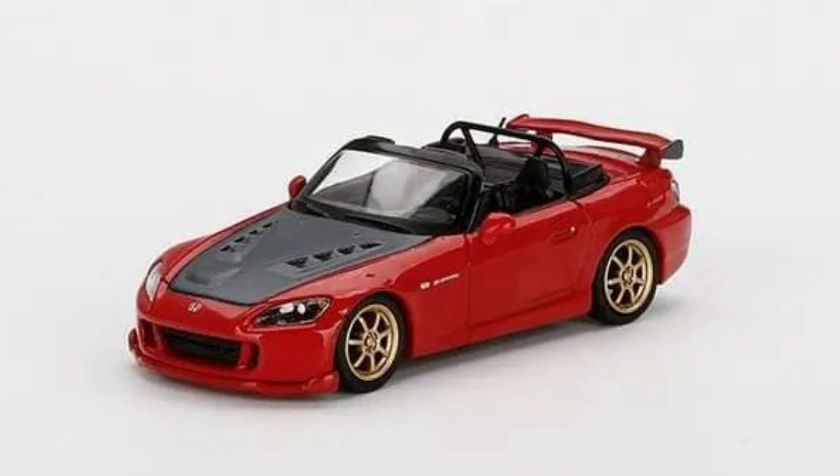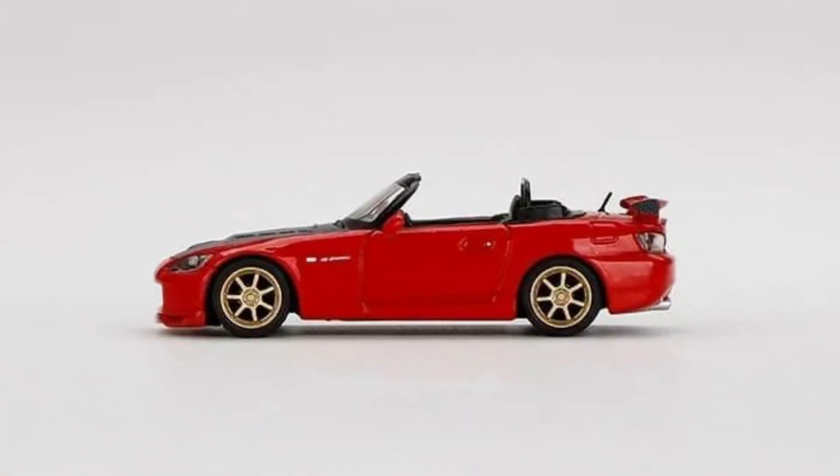Honda S2000 AP2 Mugen in a new formula red color, made in diecast. Release date: June 2022.